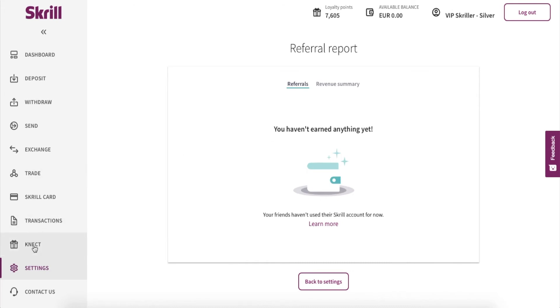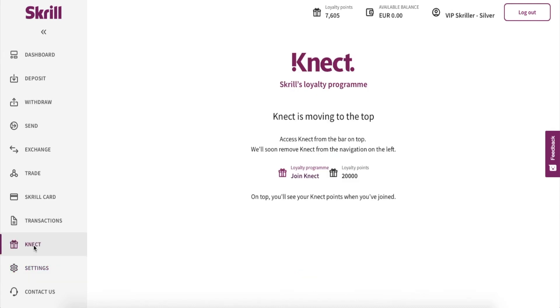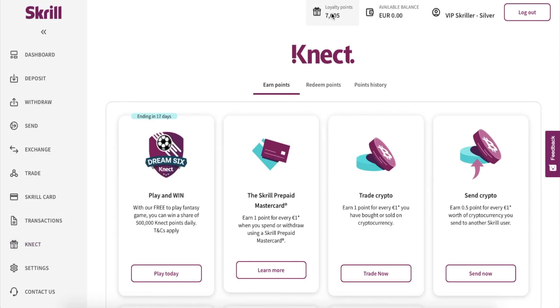The second way how you can earn money through Skrill is to join the Connect Skrill loyalty program. You will earn points every time you use your Skrill account.